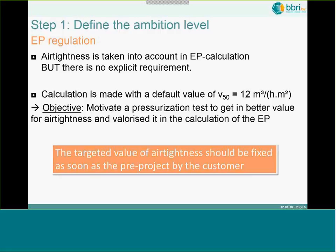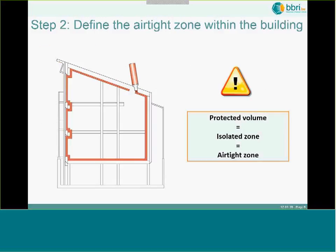The very first step is that you should define from the very beginning an ambition level. It is not the same to build a passive building as a building with a moderate ambition level. In Belgium, airtightness is taken into account in the energy performance calculation, but there is no explicit requirement in the regulation itself. You are not obliged to make a pressurization test, but if you build airtight there is a high interest in doing so to demonstrate better performance than the default value.